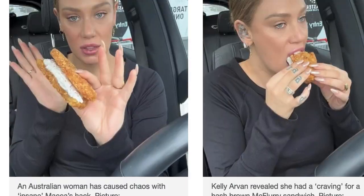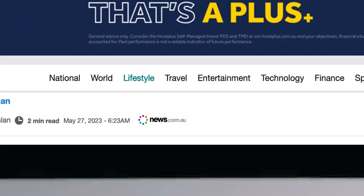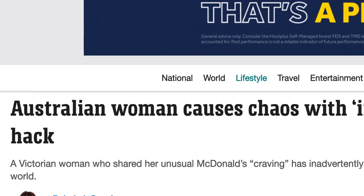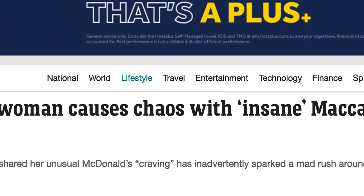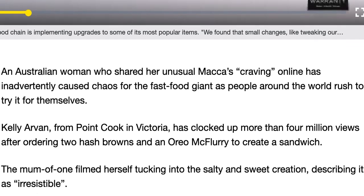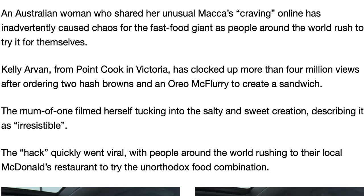Hey folks, welcome to my YouTube channel. What you saw there was this woman who caused a sensation on the internet — 'Strange woman causes chaos with insane Macca's hack.' That's right. I reckon she might have invented the Oreo McFlurry hash brown sandwich.